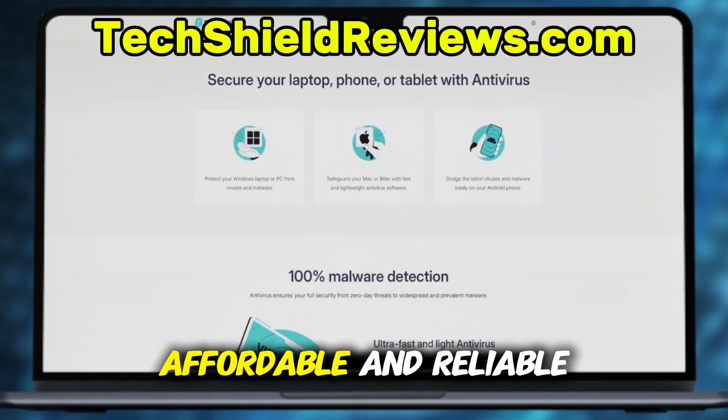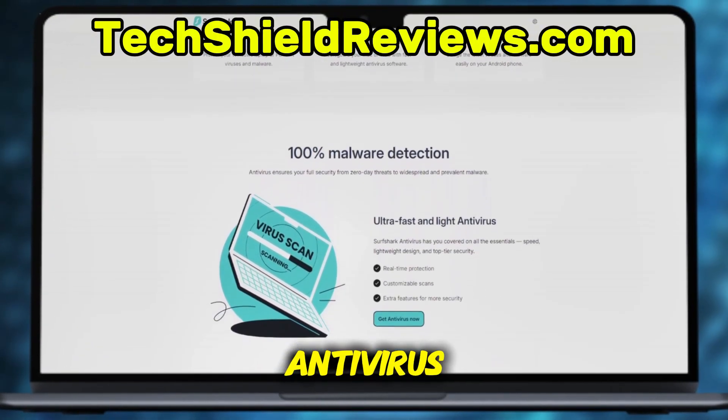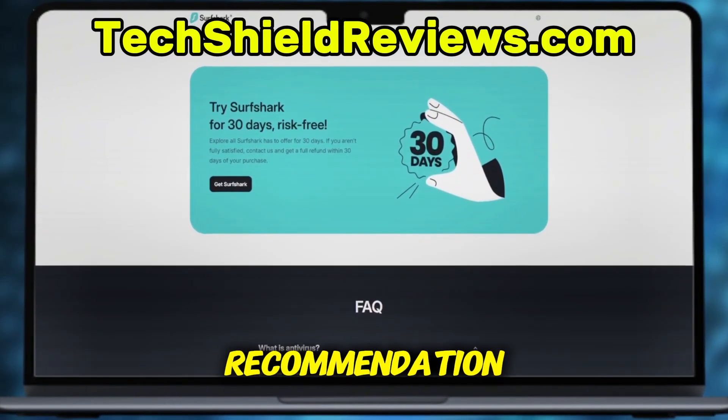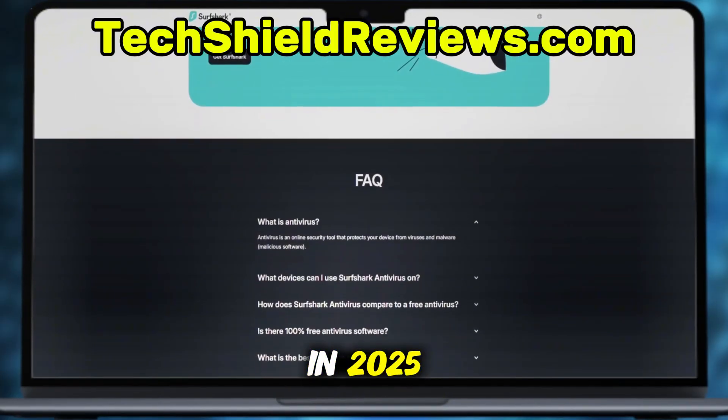So if you want a lightweight, affordable, and reliable antivirus that also gives you VPN-level privacy, Surfshark Antivirus is my top recommendation for Windows 11 in 2025.